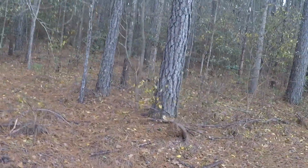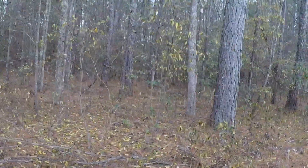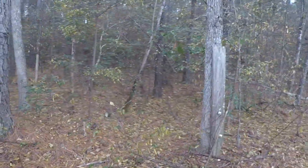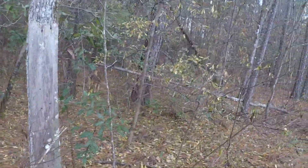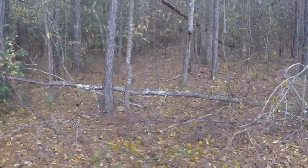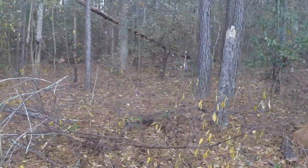That's pretty much it. We're going to be building a barndominium with around 3,000 square feet of living area, two garages, and hopefully a place to put the camper.